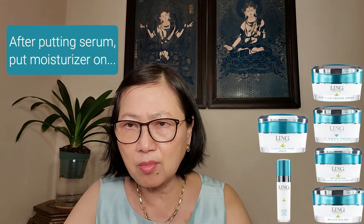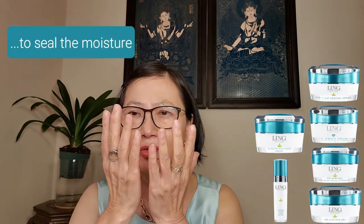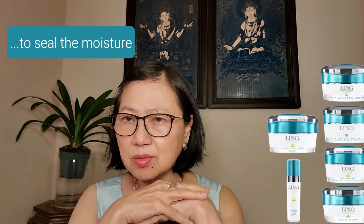Step four is Moisturizer, which every single person uses. After you apply the hydrator and your serum, you put on a moisturizer to seal in all that moisture along with your serum and hydrator. Moisturizer helps nourish your skin and protects it from the environment much better.